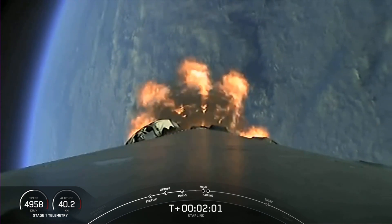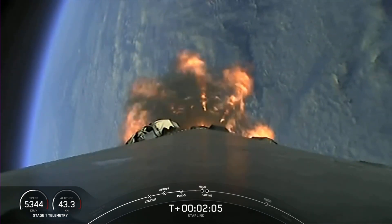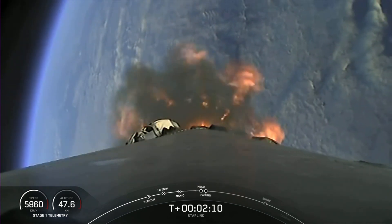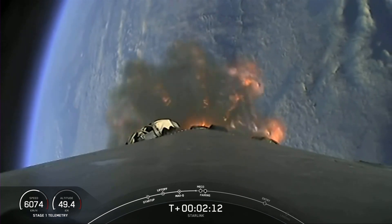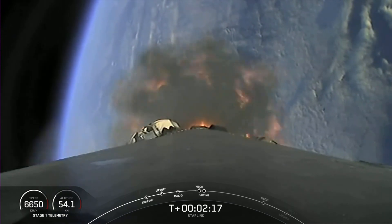Shortly after that, we will separate the fairing halves and return them to planet Earth while the second stage continues with our Starlink satellites to space. In those events back-to-back: MECO, stage separation, second engine start number one, followed by fairing separation.